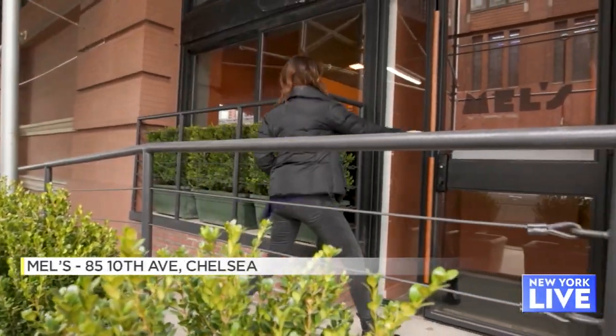New York City could never have too many pizza restaurants, and today we are at one of the newest, Mel's on 10th Avenue. Jeff, Mel, congratulations on the opening. Lots of people are very excited about it. Tell me about Mel's — what can we find here?